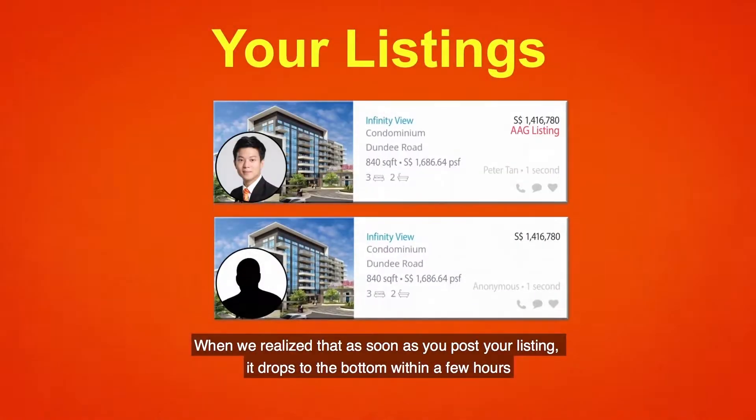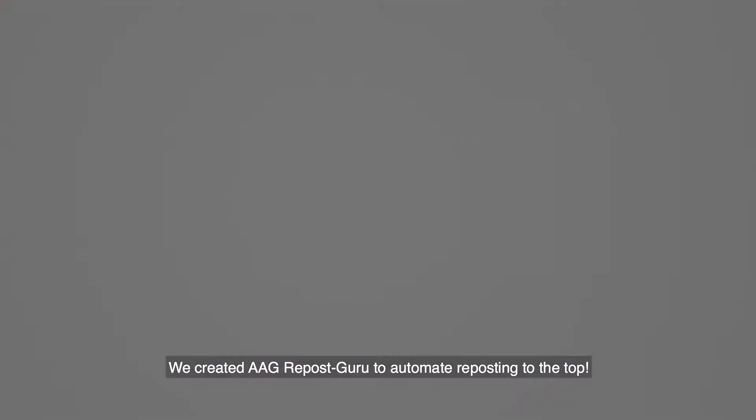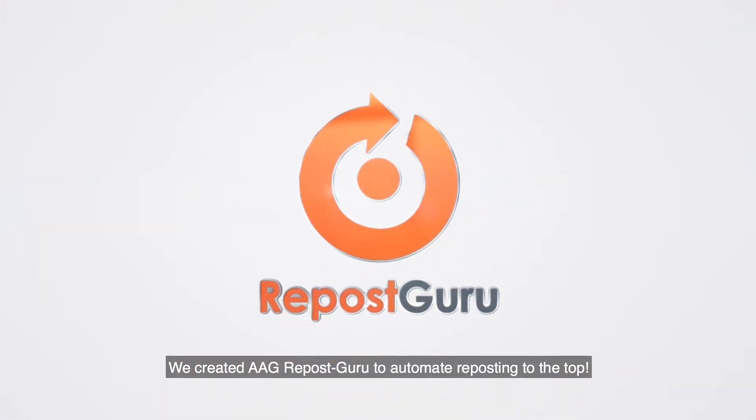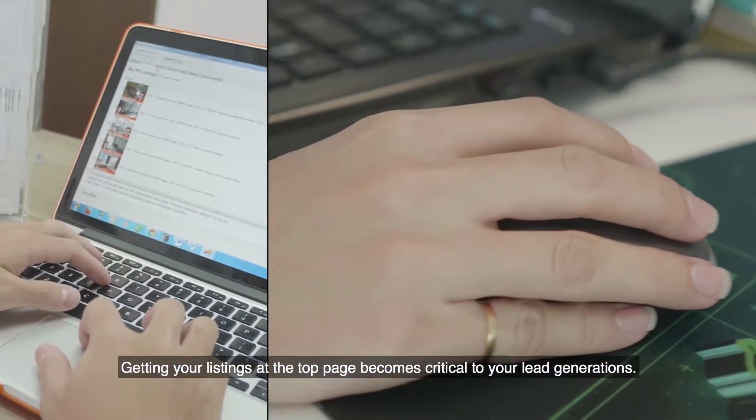When we realized that as soon as you post your listing it drops to the bottom within a few hours, we created AAG Repost Guru to automate reposting to the top. Getting your listings at the top page becomes critical to your lead generation.